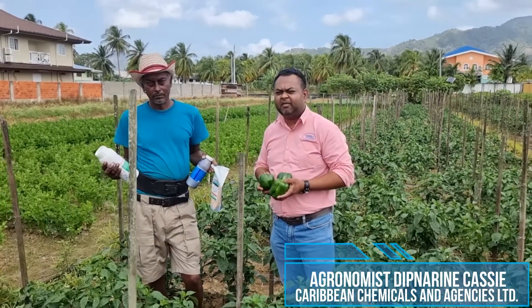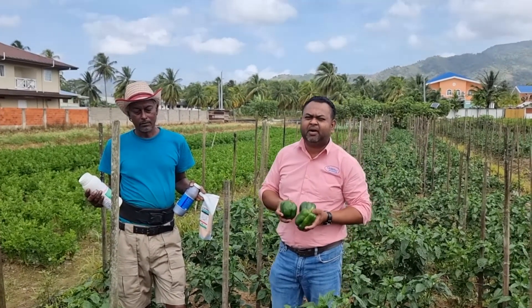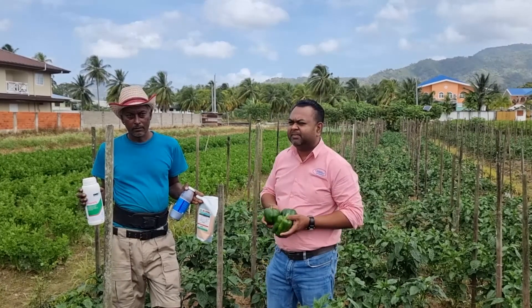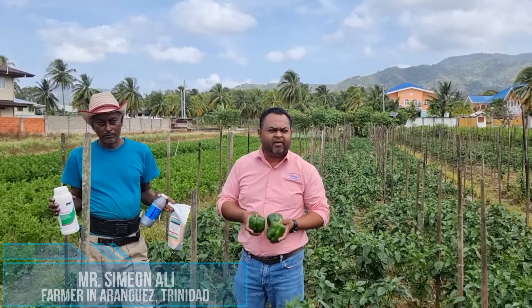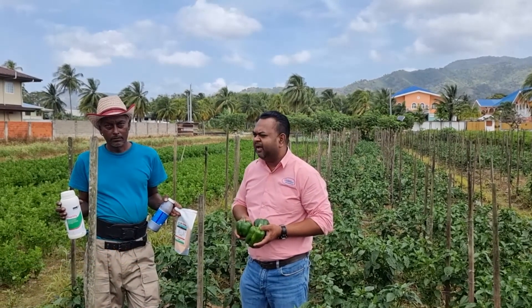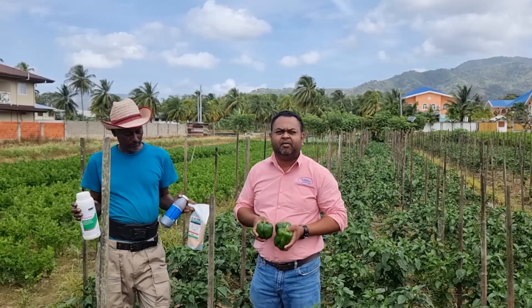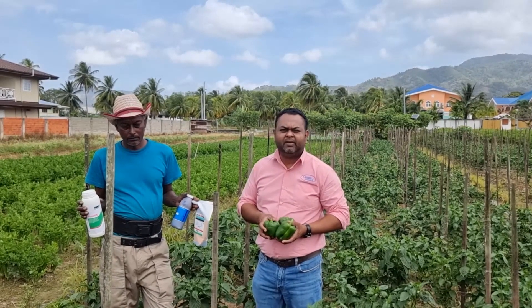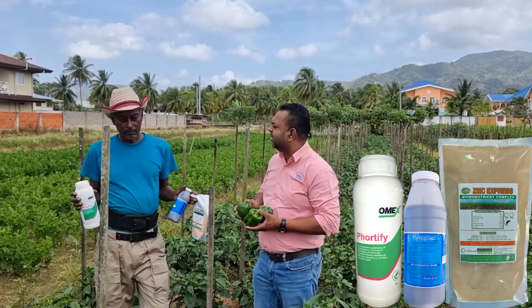Good day viewers and welcome to another Agri feature from Caribbean Chemicals and Agencies Limited. Today we are in the beautiful farming community of Aranguas, Trinidad. With me this morning is Mr. Simeon, one of our prominent farmers within the Aranguas area. Today we are here to illustrate the results obtained from using our virus control strategy that incorporates the use of Fortify, CytoPlex and ZMC Express.